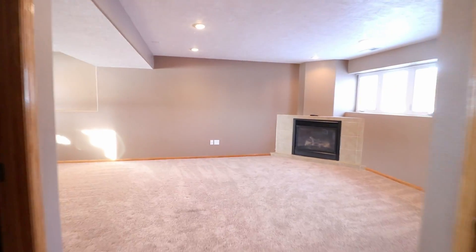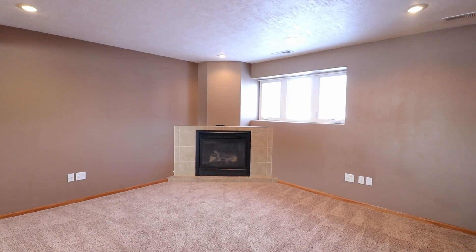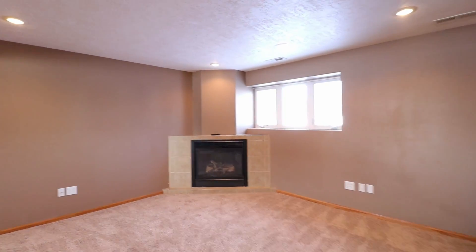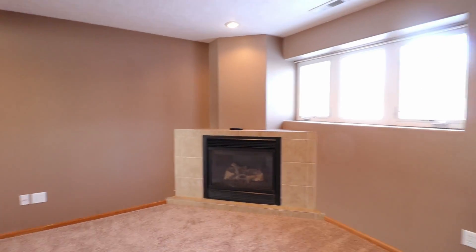And that's this beautiful home. If you have any questions or want to book a showing, please give us a call.